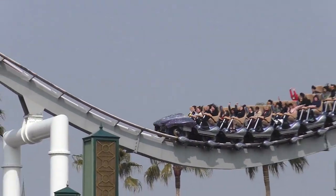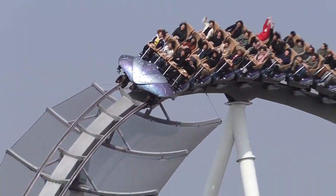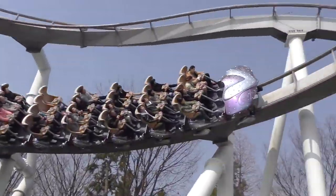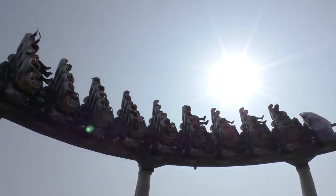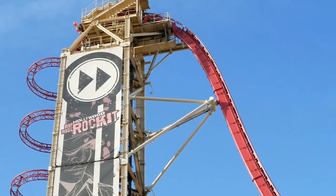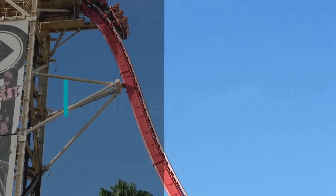After its success, Universal planned to construct a similar attraction over in Florida. However, the coaster's designer, Bolliger and Mabillard, were too busy with other orders to fabricate Universal's ride. As a result, a different company was chosen to construct a new attraction: Mara Rides.